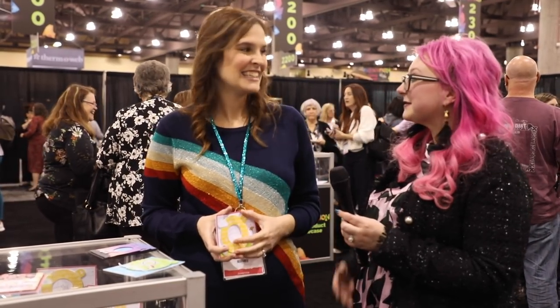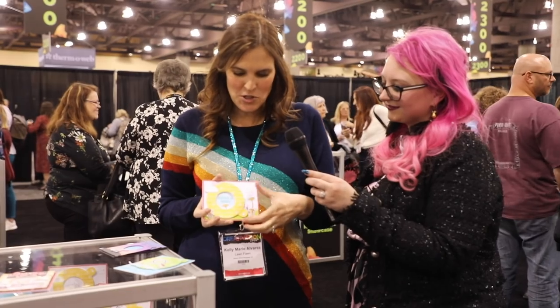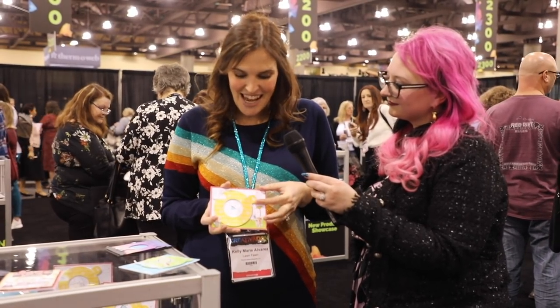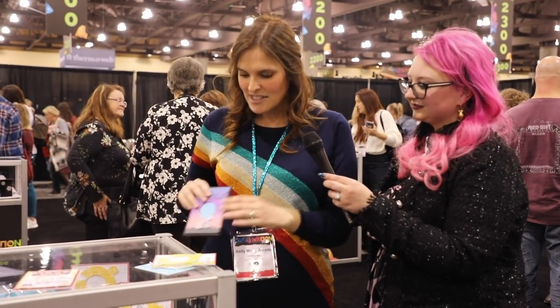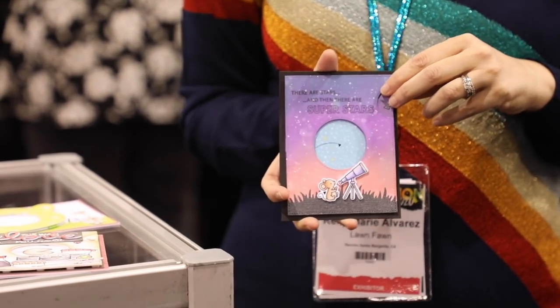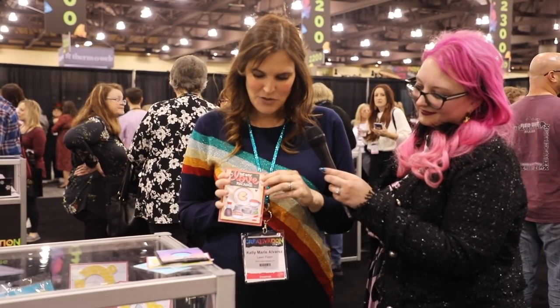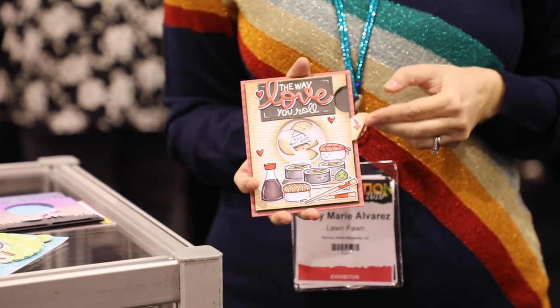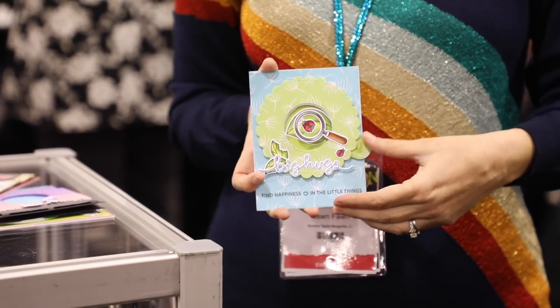Here with Kelly Marie of Lawn Fawn to talk about the Magic Iris Die. As you pull the tab it does this amazing aperture-style opening, revealing something inside. It's fun to decorate and easy to put together, with add-ons to help you decorate. One configuration integrates it into your card front for a totally different look — you can stamp on it too, like a fortune cookie that cracks open to reveal the fortune inside. They're so excited to see what everybody does with it.